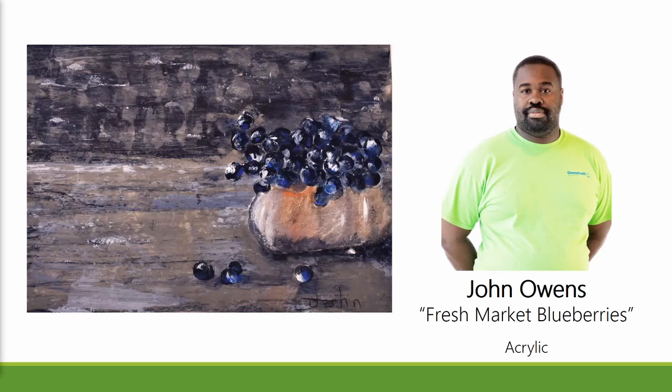Fresh Market Blueberries, an 11 by 14 framed acrylic by John Owens.